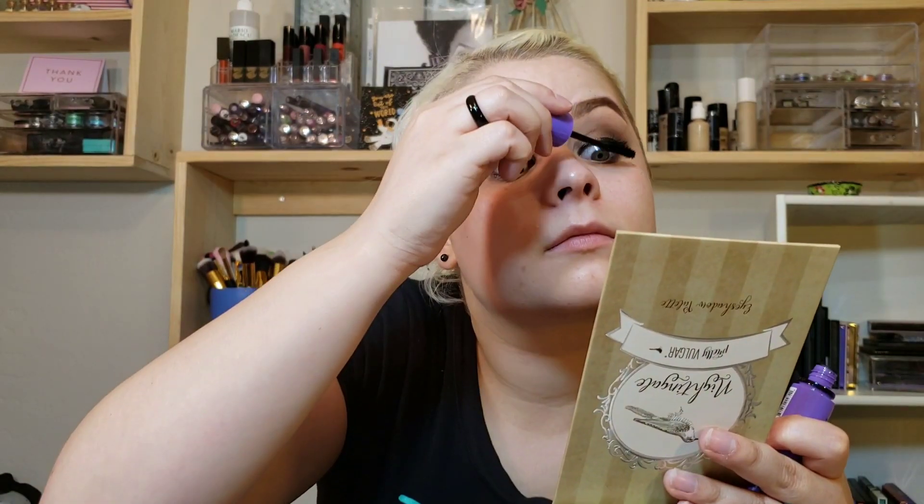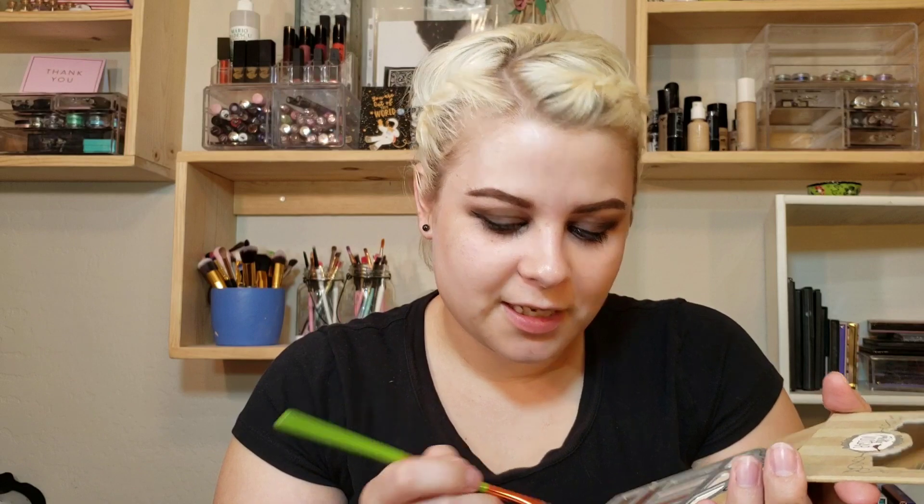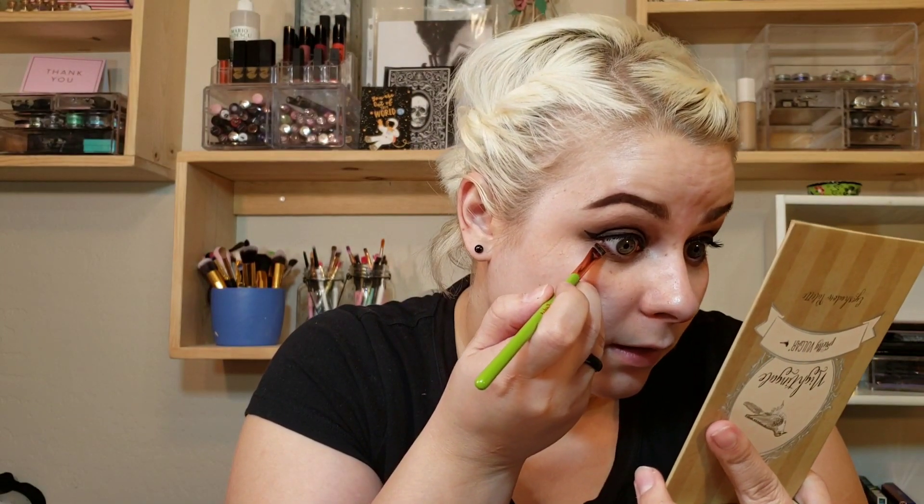I'm just going to put on some mascara. Okay, now I'm going to use this Alomar Cosmetics brush and go in with All Nighter from the palette and put that on my lower lash line — just stamp it on. I really like this for that already.